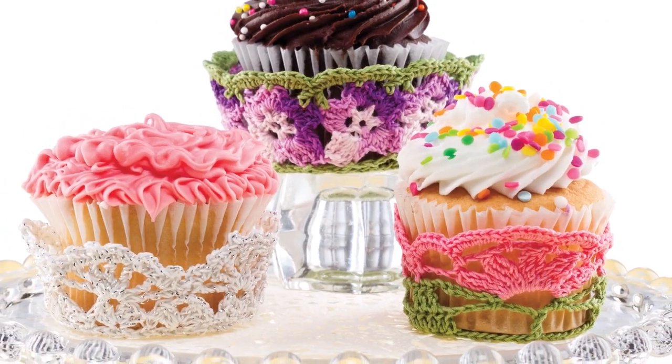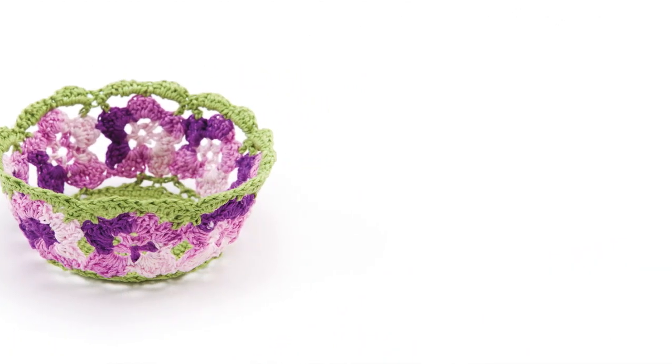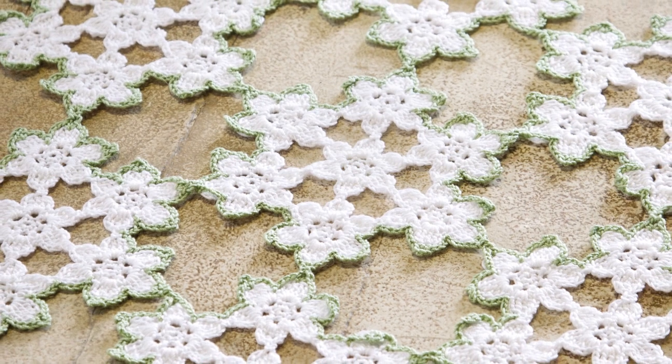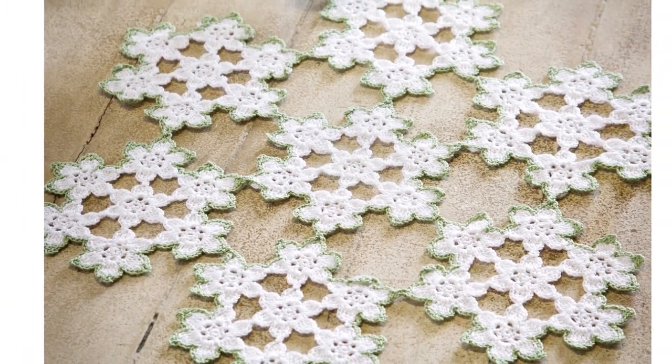Thread lovers are sure to enjoy our Scrap Delights feature, the Charming Cupcake Baskets by Nancy Nehring. Three different designs give you lots of options for decorating your party table for different occasions. Our Just Threads design is Agnes Russell's beautiful Queen Anne's Lace Doily, created with dainty blossoms that mimic this wildflower's delicate beauty.